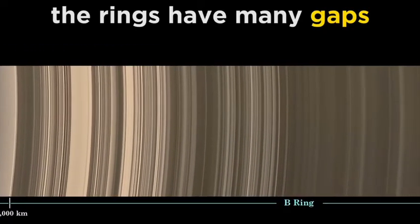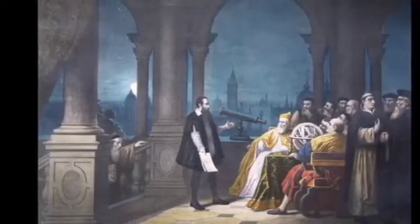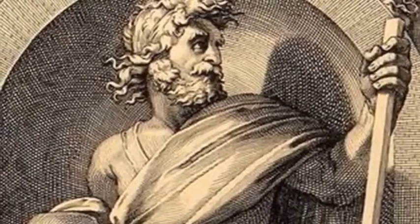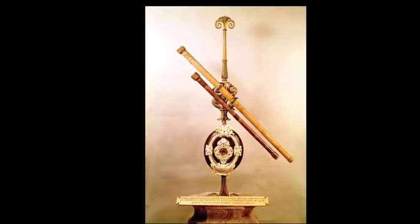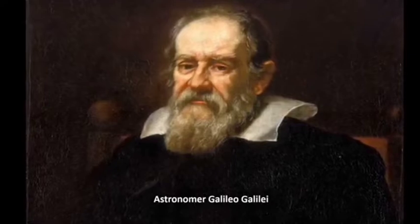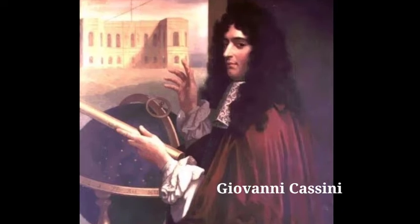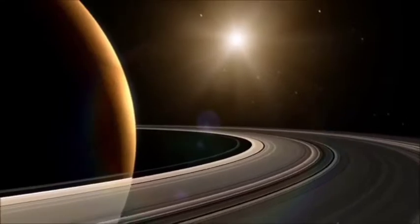The ring system is divided into seven groups of rings. Saturn has fascinated scientists and amateur astronomers alike for thousands of years. The ancient Greeks and Romans, who named the planet after the god of agriculture, believed it was a star. It wasn't until the 17th century, after the telescope was invented, that scientists like Galileo Galilei, Christiaan Huygens, and Giovanni Cassini could take a much closer look and discovered that Saturn was a planet.